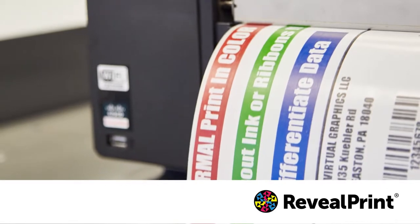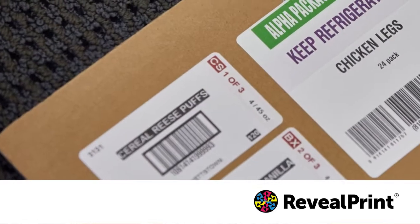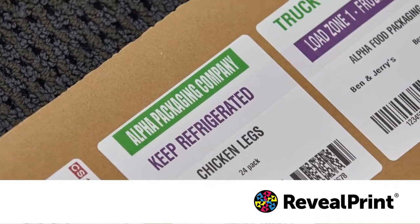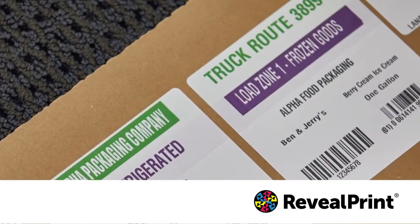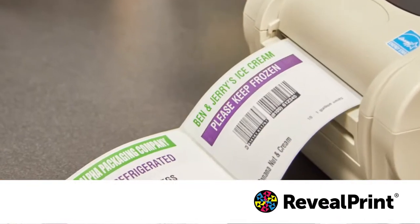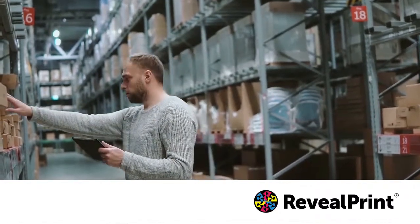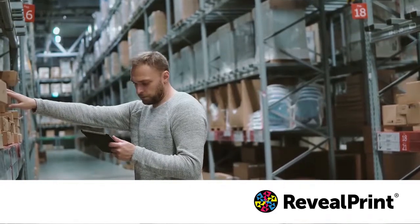Food storage and distribution facilities can use RevealPrint to identify by color where a product needs to be stored, and quickly spot items that require special handling such as refrigeration or freezing. Labels highlighted with color will make packages that are stored incorrectly stand out so they can be moved before damage has occurred.